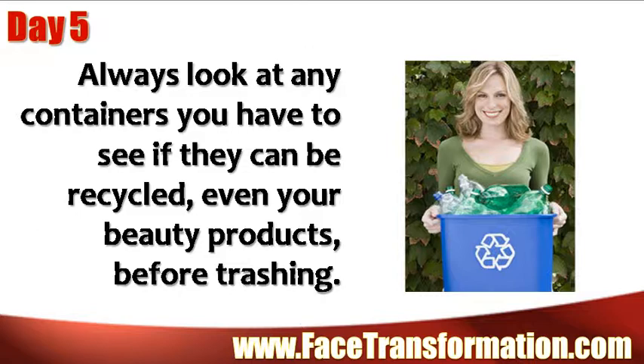Always look at any containers you have to see if they can be recycled, even your beauty products, before trashing them.